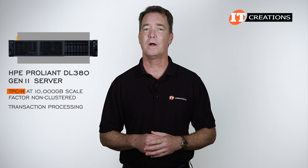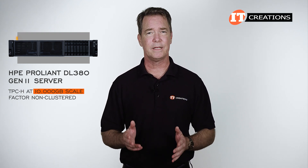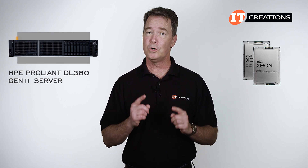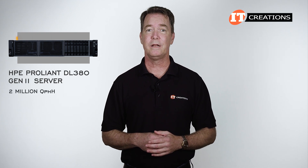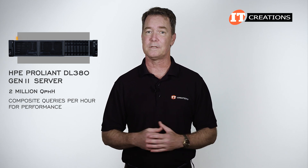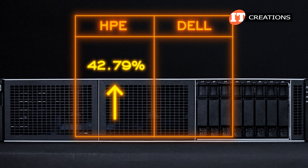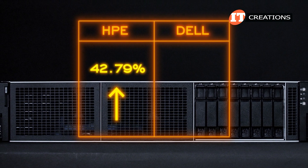TPC-H is a transaction processing and database benchmark specific to decision support. At the 10,000 GB scale, we're talking about several of these servers lined up performing analytics. It also achieved world record performance at the 2-processor level, and is also the first to surpass 2 million QPH — a measure of composite queries per hour for database performance through TPC-H. They also state there is a 42.79% increase in performance compared to previous generation Dell servers.